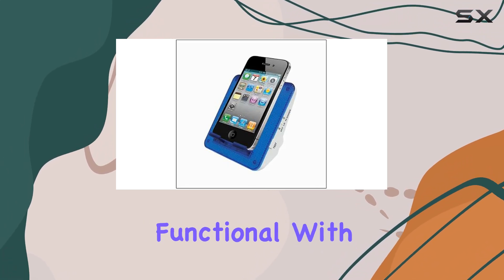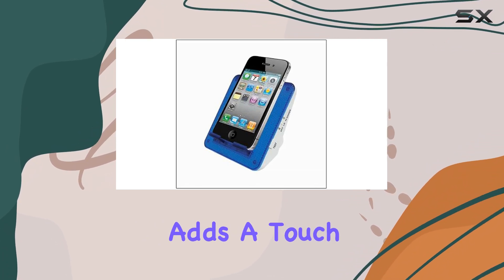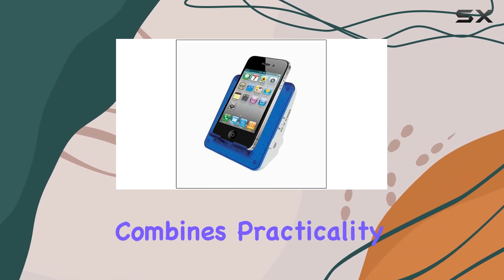The design is sleek and functional, with a sturdy metal construction in a vibrant blue color that adds a touch of style to any room. Overall, the Serene Innovation Cell Phone Ringer Flasher is a top-notch product that combines practicality with advanced technology.